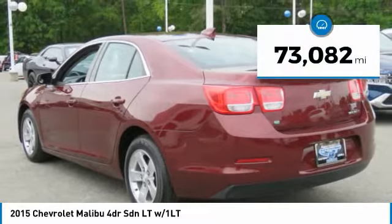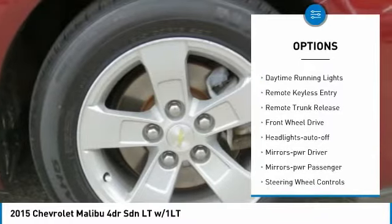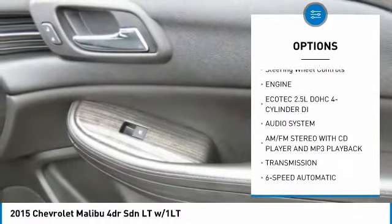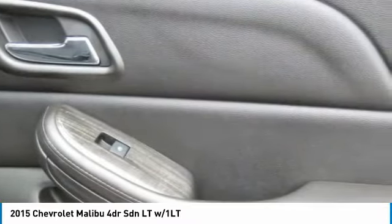This vehicle has less than 75,000 miles. Here are some of this vehicle's great options: aluminum wheels, traction control, daytime running lights, remote keyless entry, remote trunk release, FWD, headlights auto off, mirror memory, mirrors power, passenger steering wheel controls.